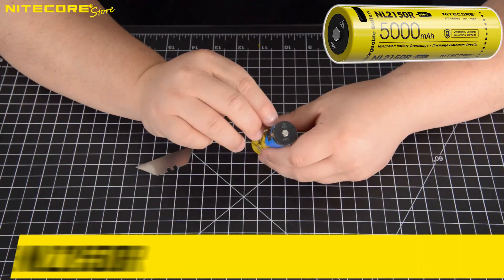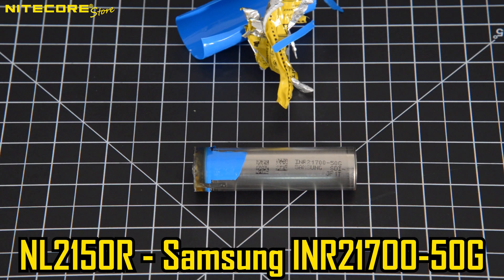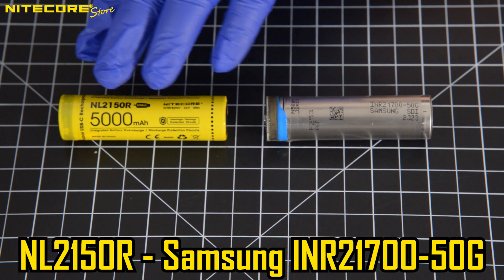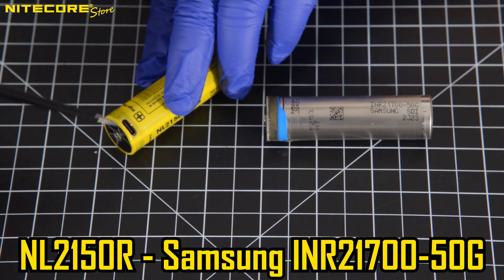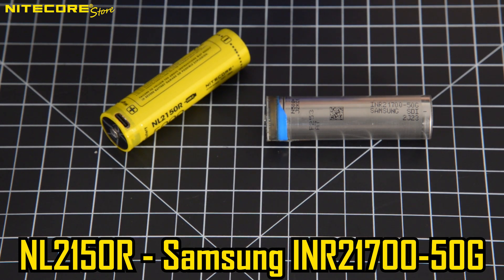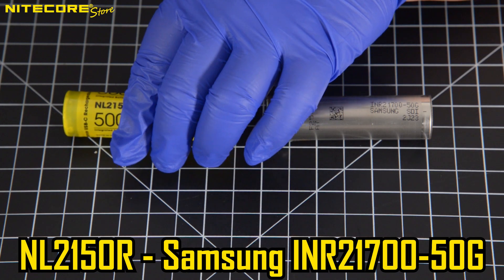Inside the NL2150R we find a Samsung INR21700-50G. The NL2150R is Nitecore's standard 21700 battery with a built-in USB-C circuitry charging cap that is excellent for flashlights or headlamps without a dedicated charging port, such as the P12N or the P30N.